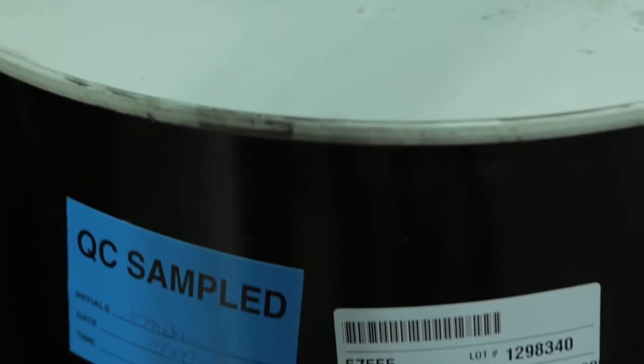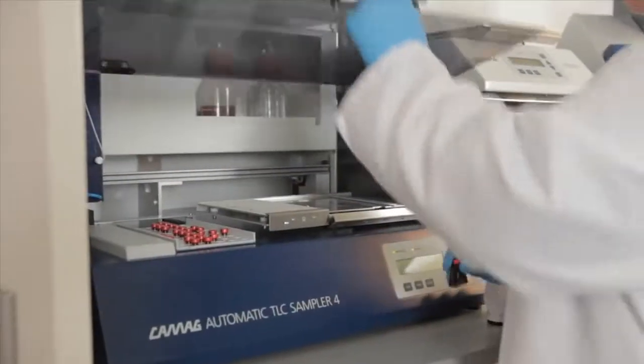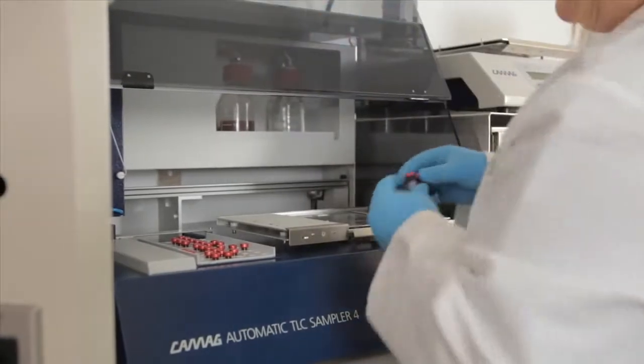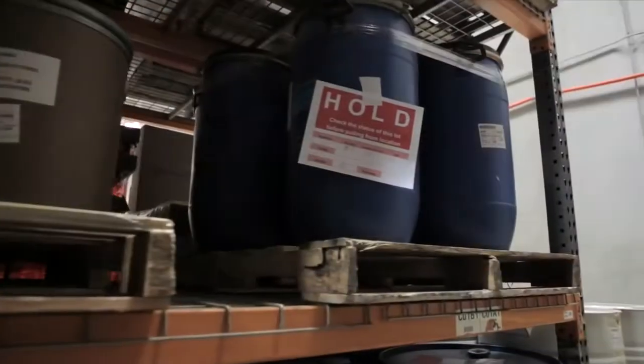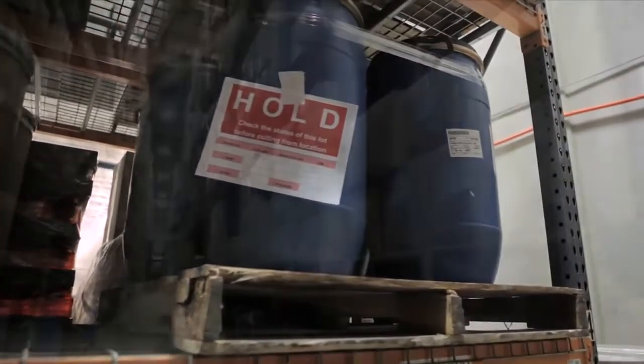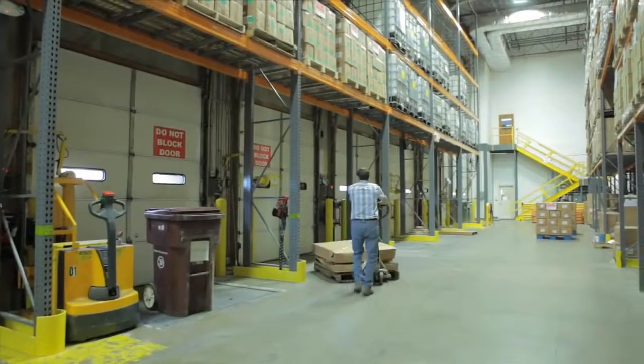We test at the beginning, design good processes to maintain that quality during production, and test again at the end to ensure the highest standards of quality. We're looking for the material to be meeting the specifications that we have established. We want to make sure that the material received is what is supposed to be the material. Incoming ingredients that fail to meet our strict specifications are promptly returned to the vendor.